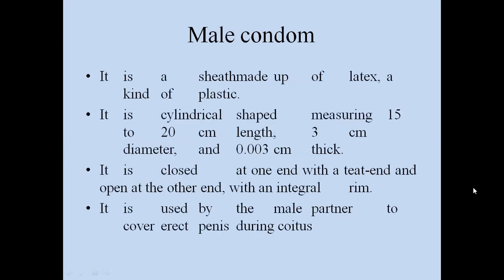The male condom is a sheath made of latex, a kind of plastic. It is cylindrical in shape, measuring about 15–20 cm in length, 3 cm in diameter, and 0.03 cm thick. It is closed at one end with a teat end and open at the other end with an integral rim. It is used by the male partner to cover the erect penis during coitus.